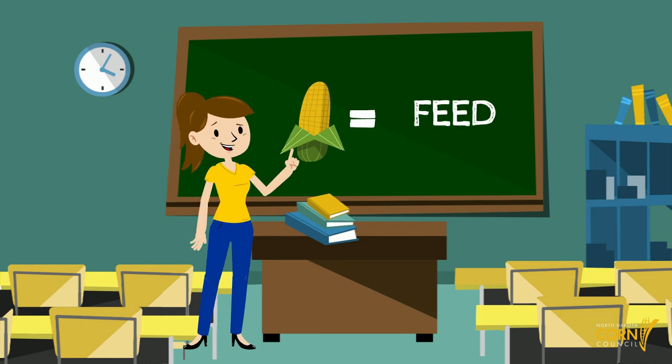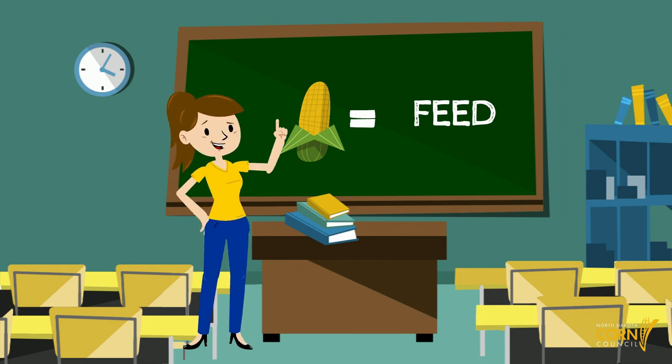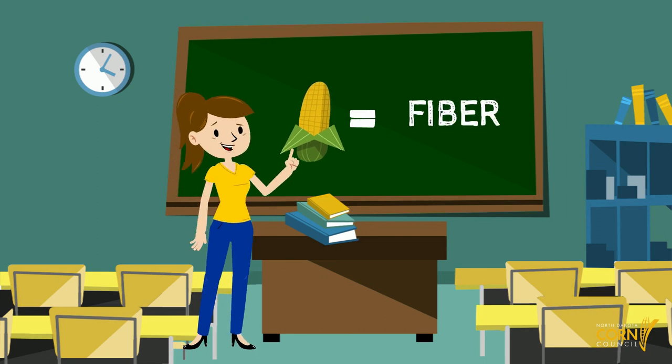Animals like to eat corn too, so the second use of field corn is feed. Pigs, cattle, chickens, sheep — pretty much all farm animals like to eat corn. The third use of corn is fiber. Through the magic of science we're able to use corn in a whole variety of items including clothing, diapers, and even car tires.